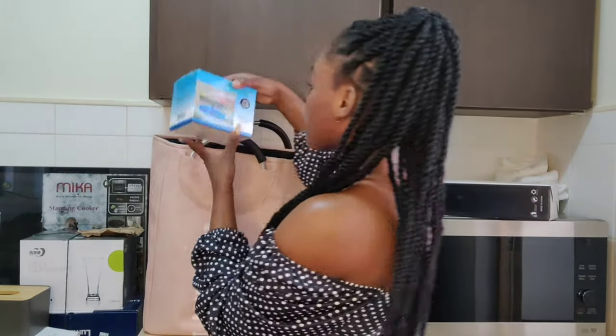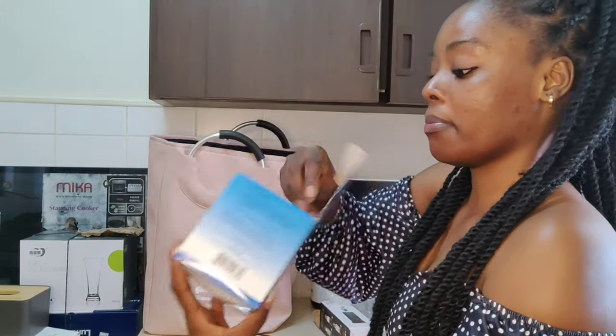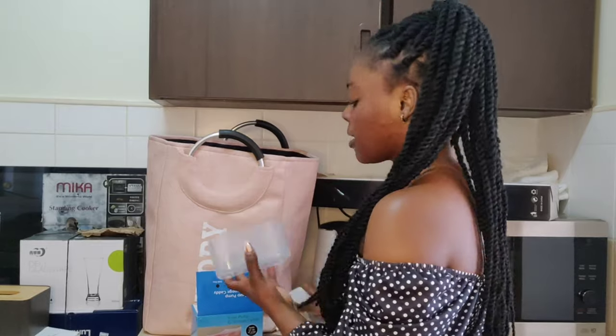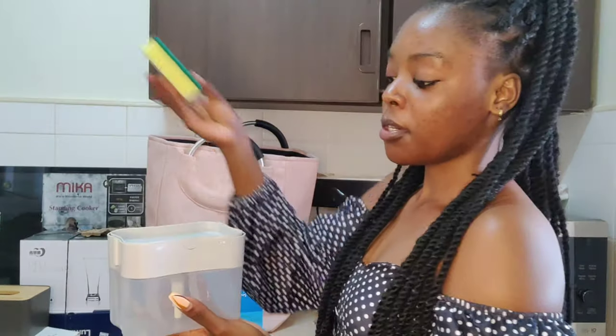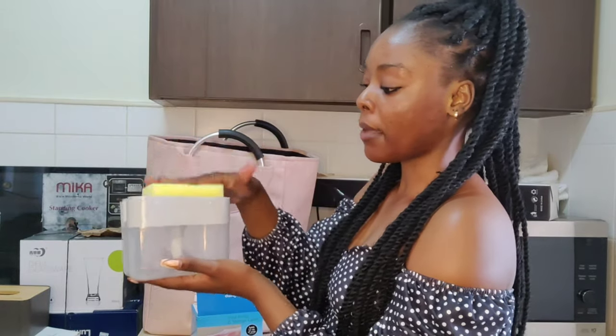Another item I got is this soap pump and sponge dispenser. This was 250 shillings. You just put your liquid soap here, then pump it — it makes washing dishes easier instead of reaching for the bottle every time. You just put your liquid soap in, pump it, and wash. This one was going for 250 shillings.